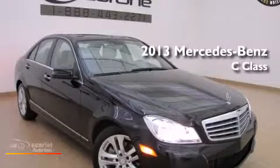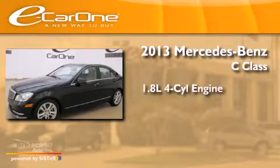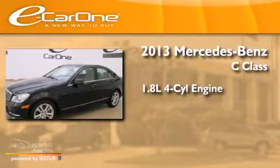This is a 2013 Mercedes-Benz C-Class. It has a 1.8-liter four-cylinder engine and an automatic transmission.